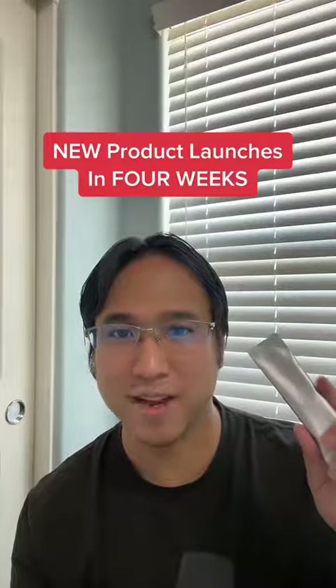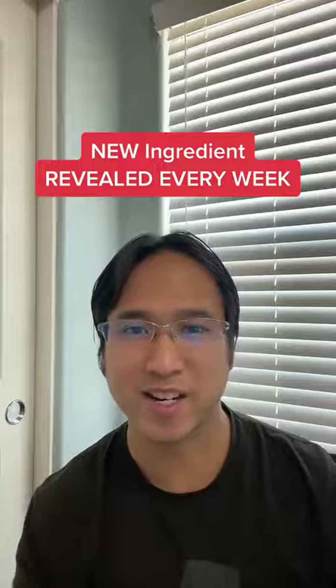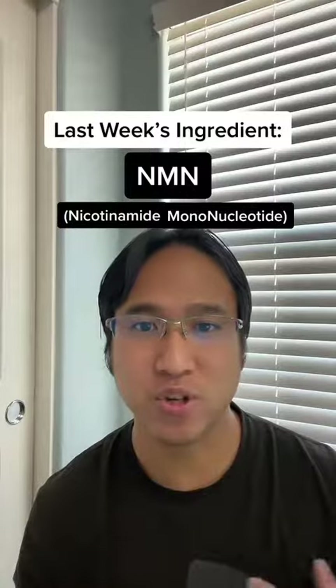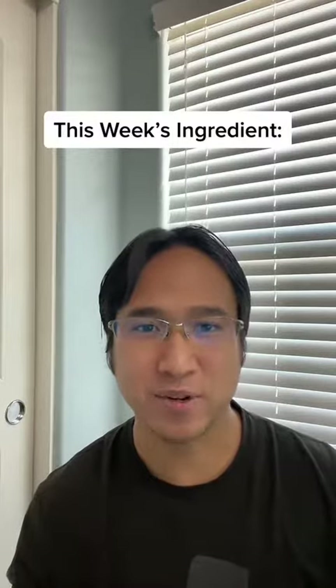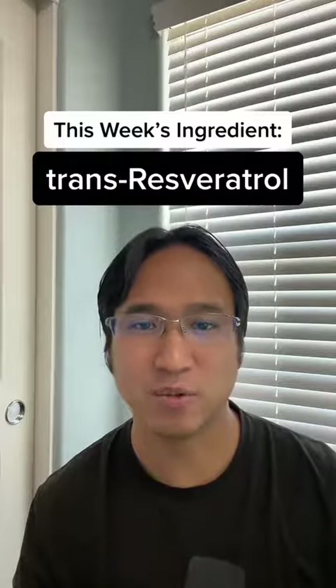This new product comes out in four weeks and every week we reveal a new secret ingredient. Last week's secret ingredient was NMN, or nicotinamide mononucleotide. This week's secret ingredient is resveratrol, specifically trans-resveratrol.